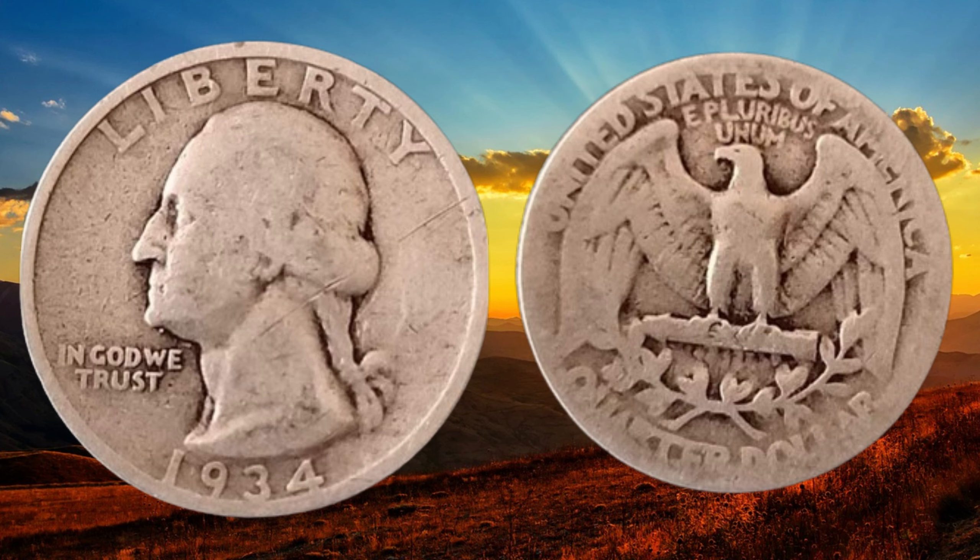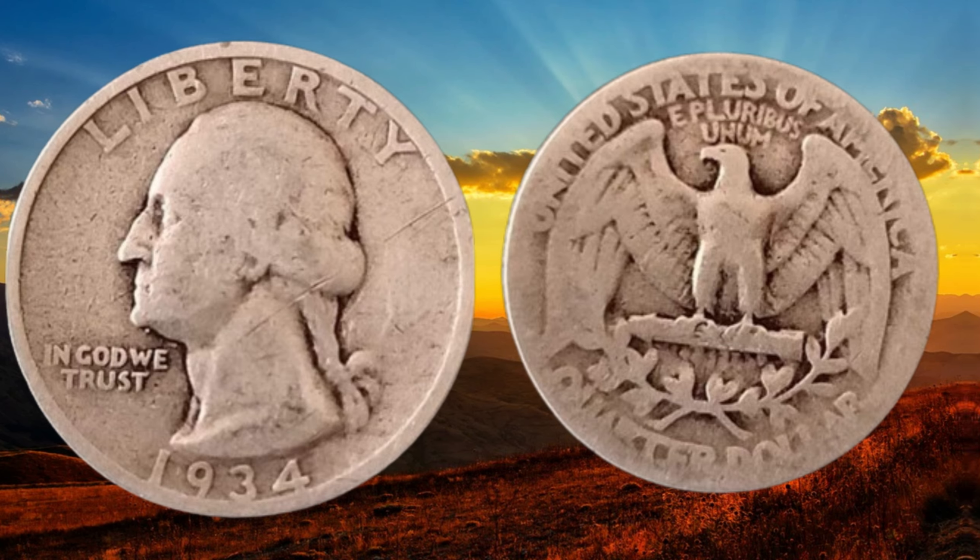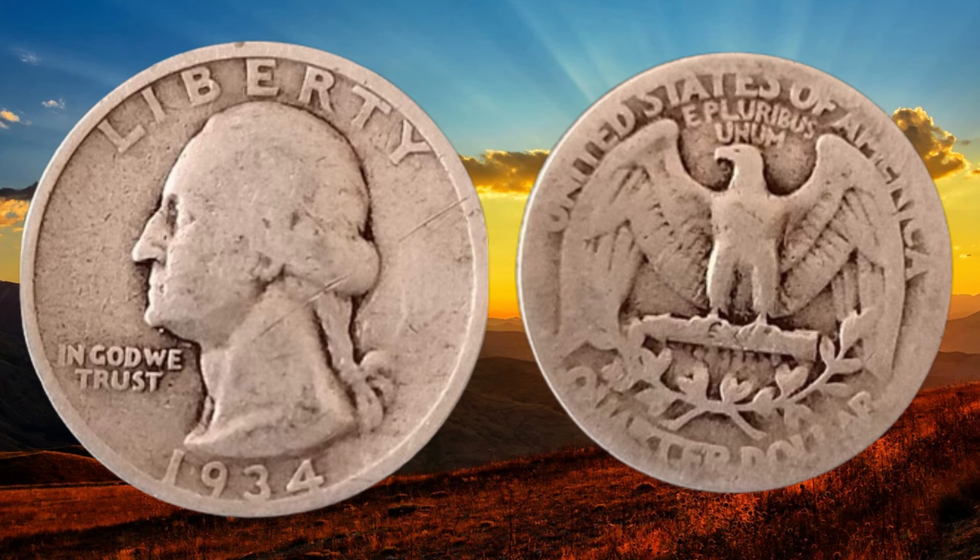If you're lucky enough to have one of these coins, you might be sitting on a hidden treasure. But let's not get ahead of ourselves. How can you determine the value of your 1934 quarter dollar coin? To determine the value, you'll need to consider the coin's condition — is it in mint condition, or does it show signs of wear and tear?